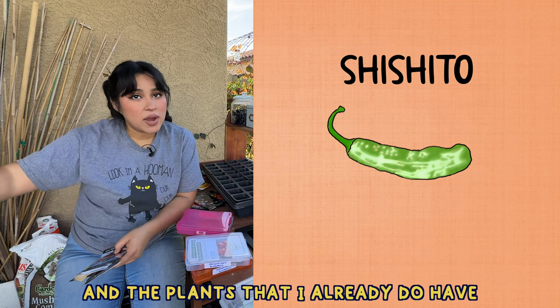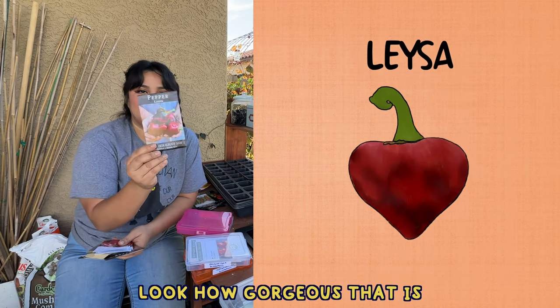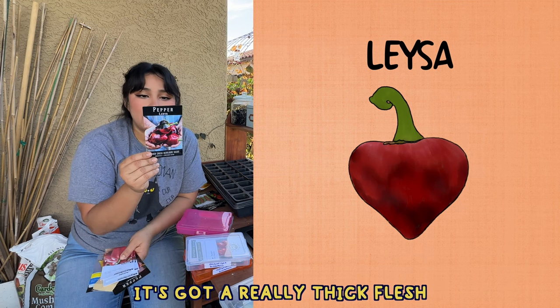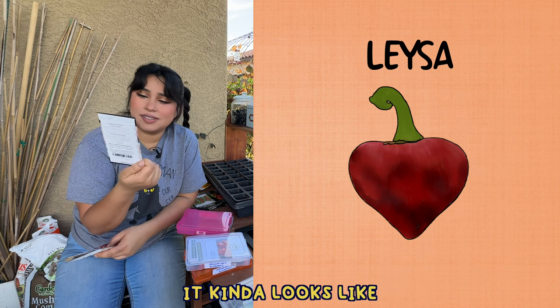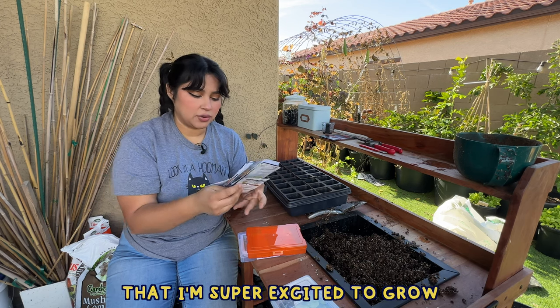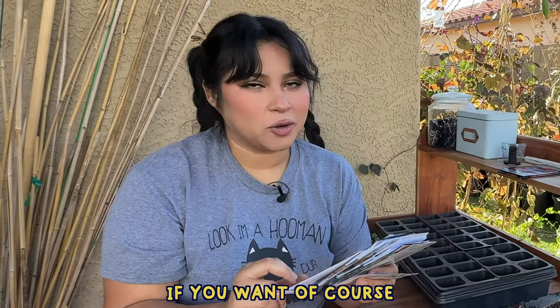The plants I already do have will probably produce better this year. The lisa pepper — this one is supposed to be the sweetest of all the peppers; it's got a really thick flesh, it's high yielding, and it kind of looks like something I would find in a valentine. For the tomatoes, I have so many varieties — I'm just going to tell you the ones I'm super excited to grow and ones I think you should probably grow as well, if you want — I will never tell you what to do.